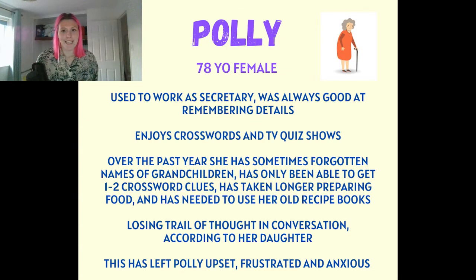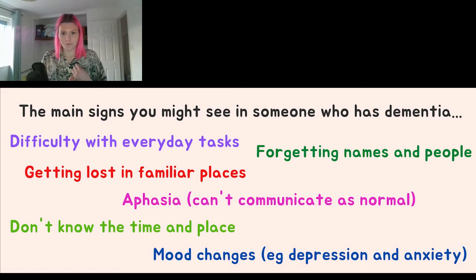Let's go back to Polly — she's 78. We're going to put her case study on the screen now. If we think about six signs to look for in dementia, these include: everyday tasks are difficult, being lost in familiar places, forgetting names and people, aphasia where there's an inability to communicate as normal, not knowing the time or place, and mood changes.